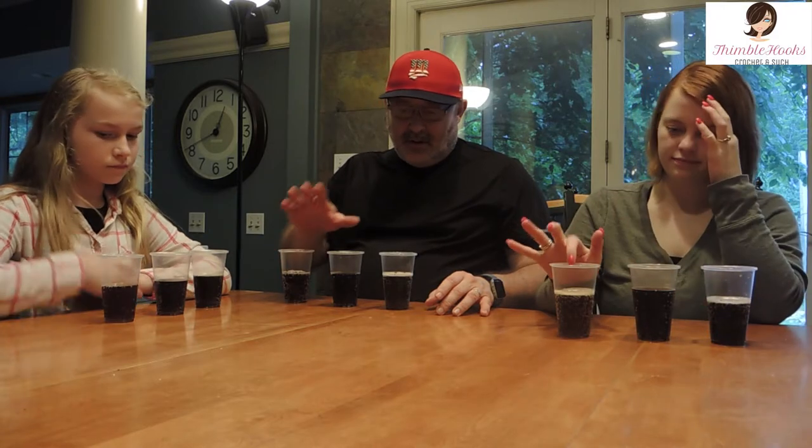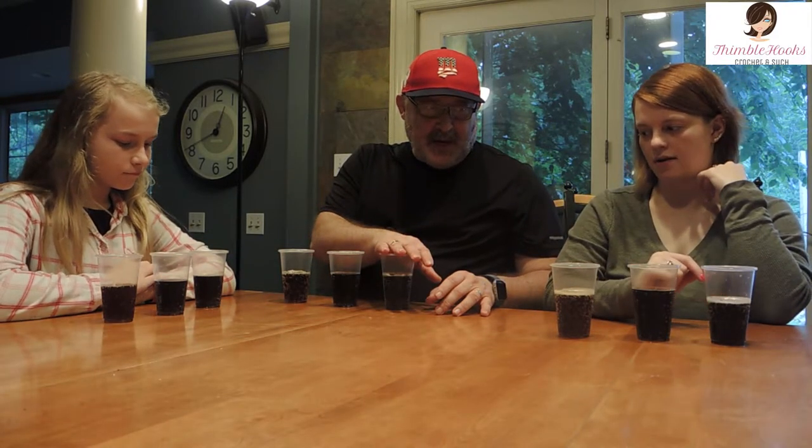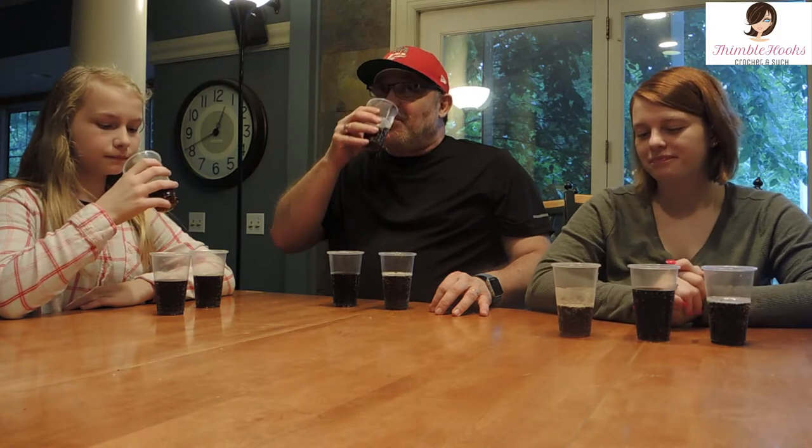We're ready to go. On the right we have A&W, the middle is Barks, and the left is Mug. Going right to left — look at that, A&W is the clearest of all of them.